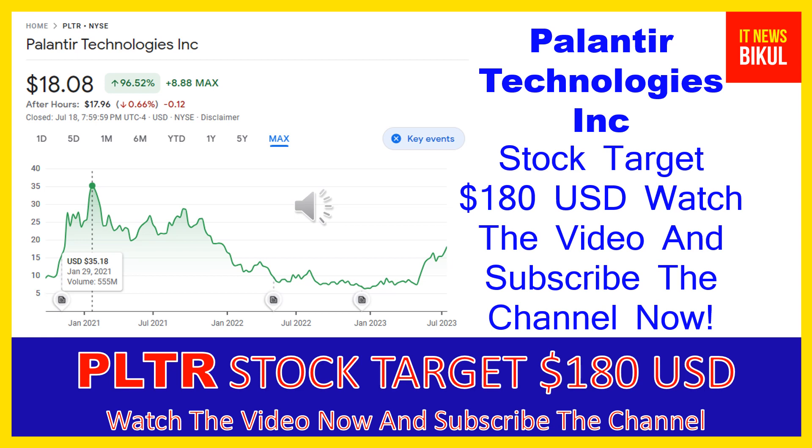Hello friends, today I have taken a very good stock for you that will give you very good returns in coming days. That stock is Palantir Technologies Inc. PLTR stock now closed at $18.08 USD level on July 18th. If you want, you can invest now in PLTR stock and you can earn good profit in coming days.